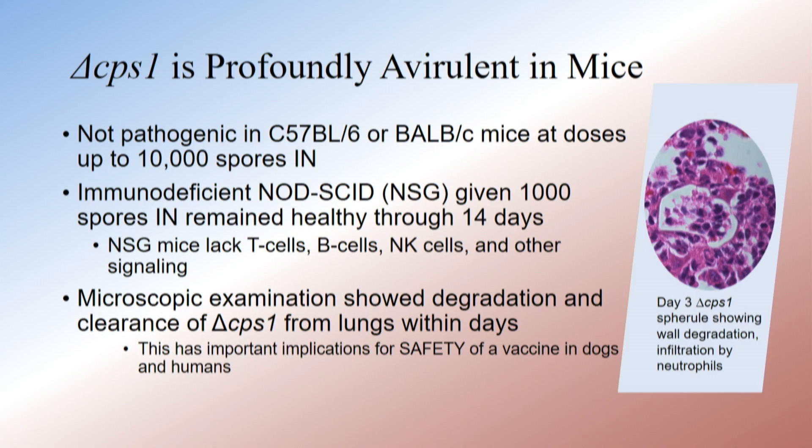We cared about pneumonia, which is the way it normally enters. And in the vast majority of these mice, we couldn't detect even a trace of this fungus by 28 days after we gave a dose intranasally.